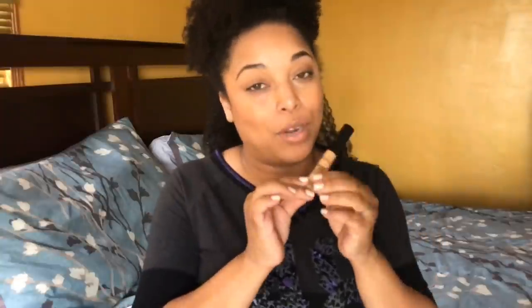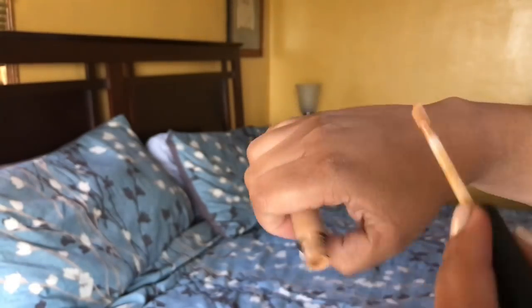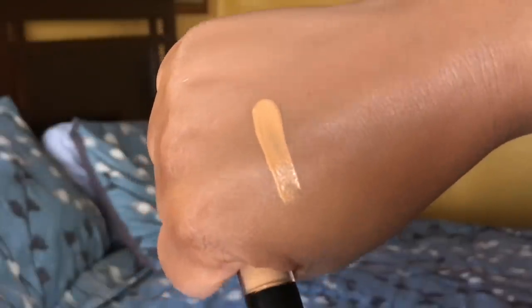Also in the base category, let's talk about the Smashbox Studio Skin 24-Hour Waterproof Concealer — so good. I have it in medium dark, which is what I have under my eyes today. I feel like this is perfect if you are NC42 and have any blemishes or need spot concealing. This one is also great for staying all day. You do have to work fast with it because it dries pretty quickly, but it is so blendable. I love this so much. I do love the Studio Skin Foundation as well — I haven't done a review on either yet, but you'll probably see them together in a review. I highly recommend this one.